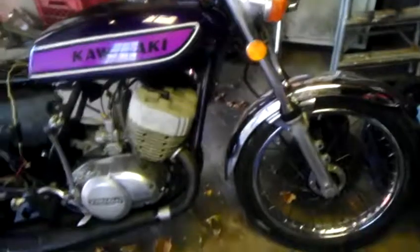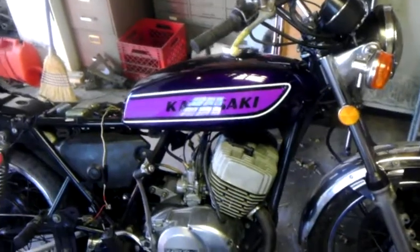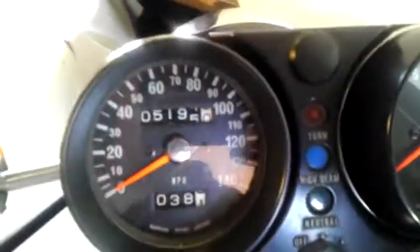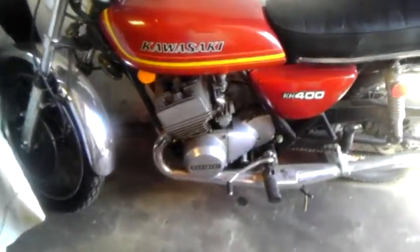Then you come in here and you've got the 1975 H2 triple two-stroke Kawasaki — my last-year 750 purple. Here's my '76 KH400 triple two-stroke. This one has got 5,195 miles, so I really don't drive this that much anymore. Just kind of a collector.